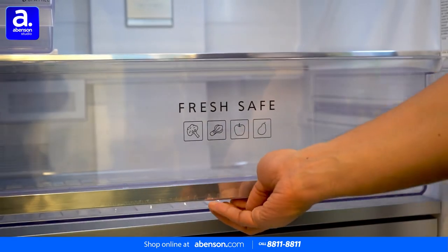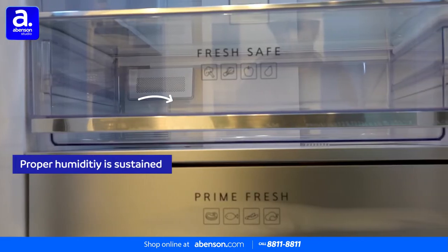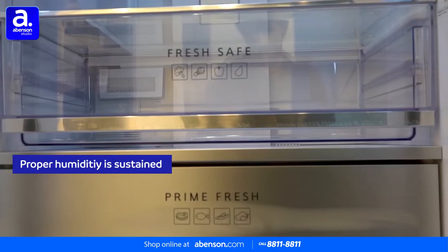It removes excess moisture while preventing dryness automatically, so the air always has an ideal moisture level.